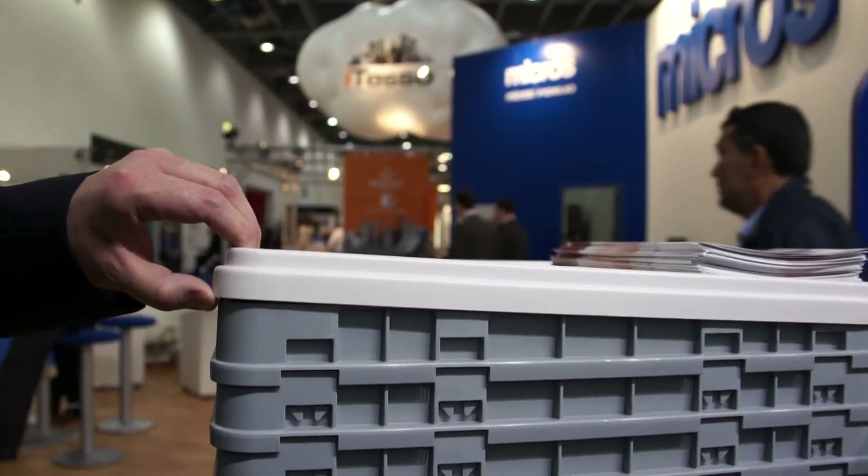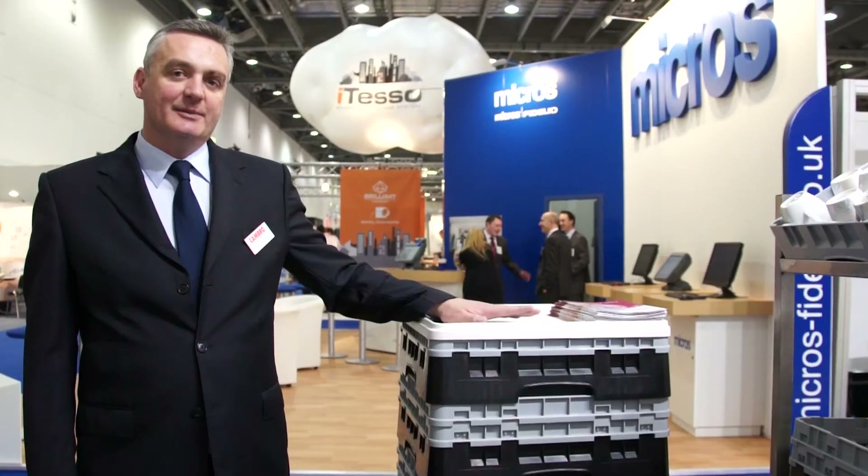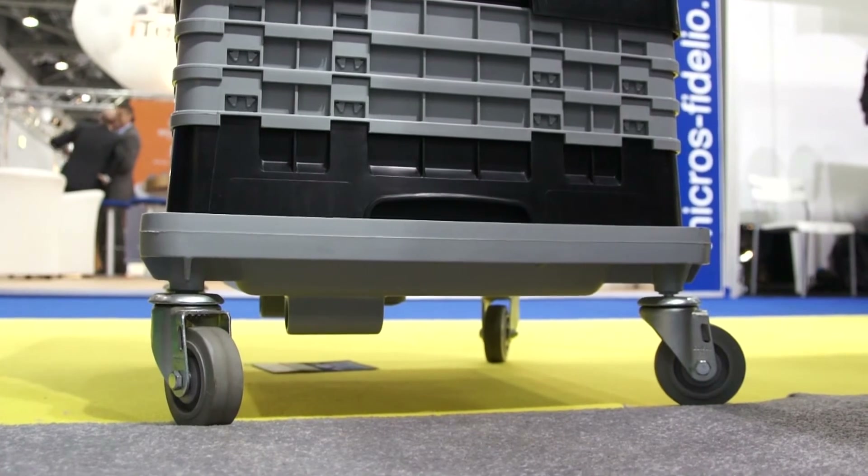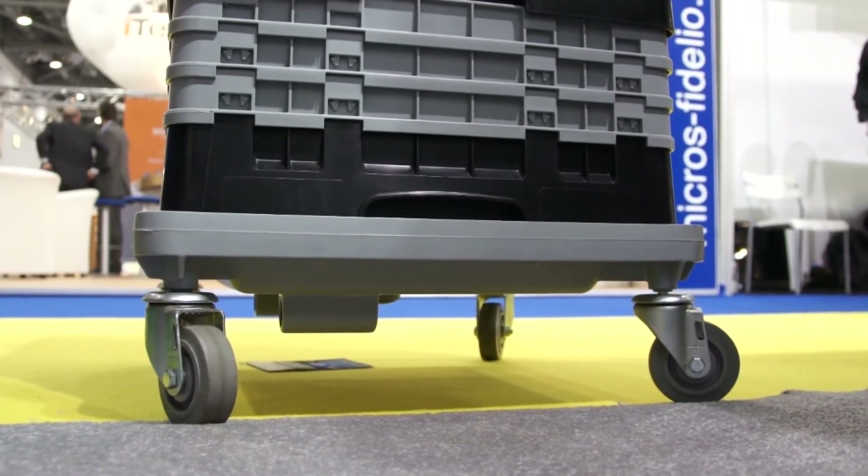We can put a lid on the top basket again to stop dirt and grime, and at the bottom there is a dolly which the baskets will be stacked on top of for transport from point A to point B.